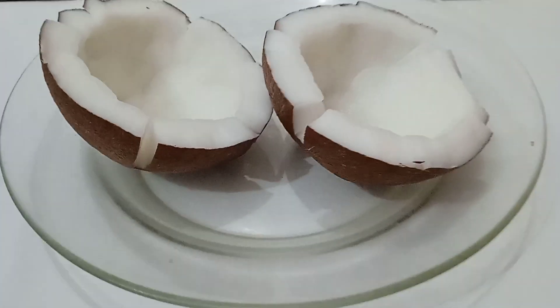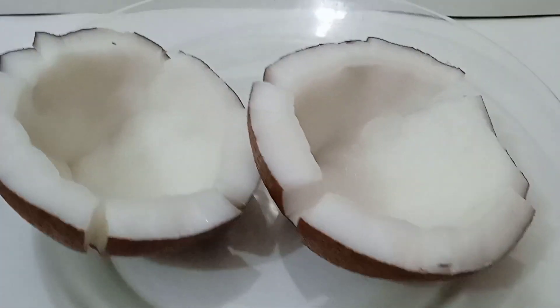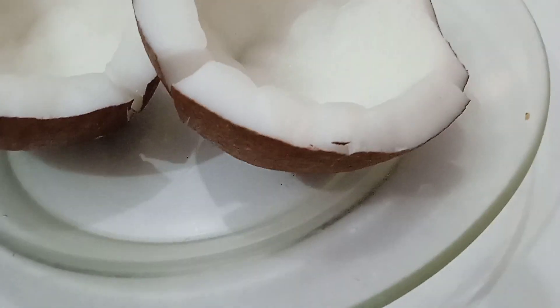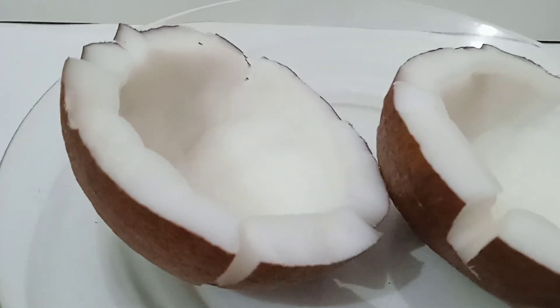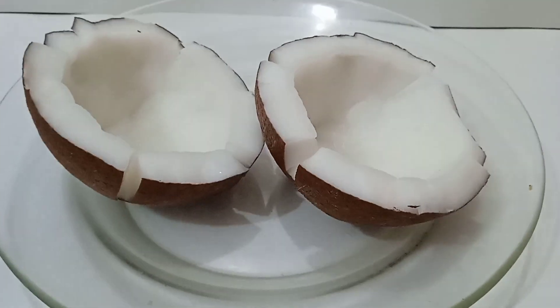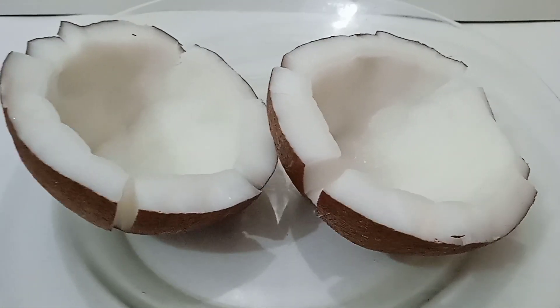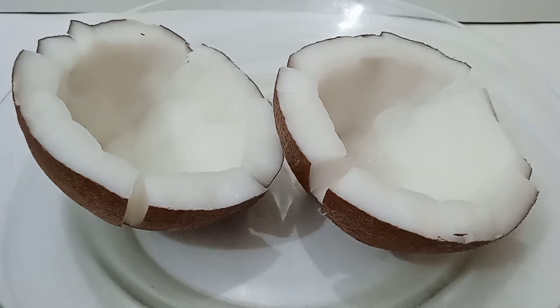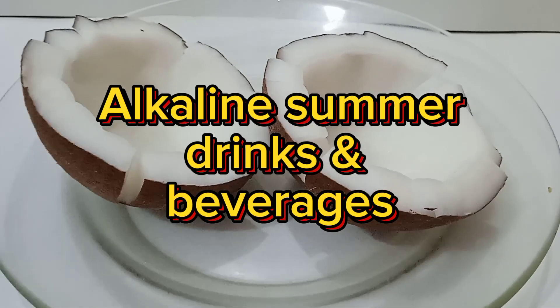Coconut water, often referred to as nature's sports drink, is the clear liquid found inside young green coconuts. It's naturally rich in essential electrolytes such as potassium, sodium, magnesium, and calcium. Incorporating coconut water into your daily routine is a simple and effective way to make alkaline water at home. Here are a few methods to enjoy the benefits of coconut water as an alkaline beverage.